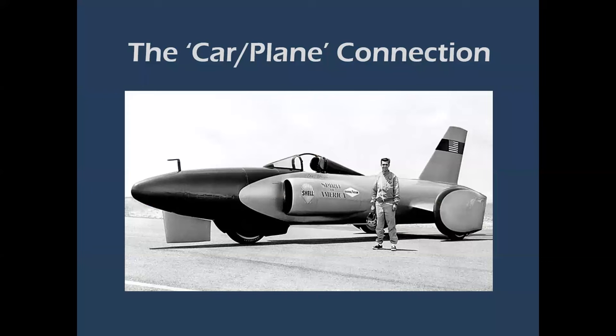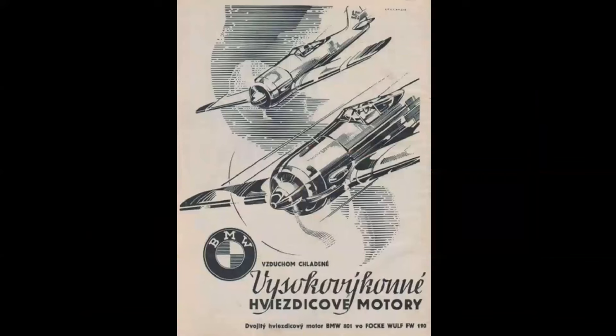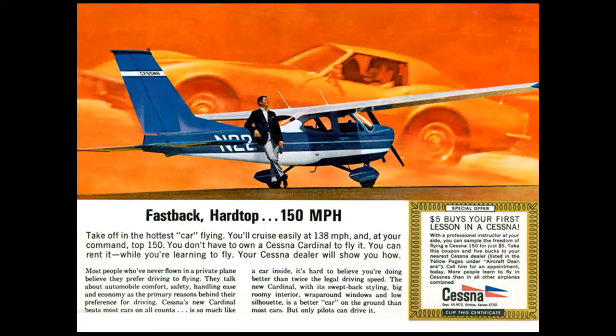The car-plane connection: Spirit of America, Craig Breedlove's Bonneville racer — the thing looks like a jet on wheels, and it was powered by a jet engine. BMW made the engines for the FW 190 and a number of other German airplanes. You always see ads with cars and planes in them; this is unusual because the plane is featured with a car in the background — usually it's the other way around.